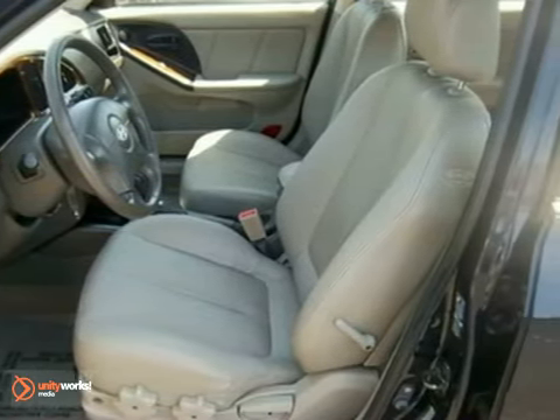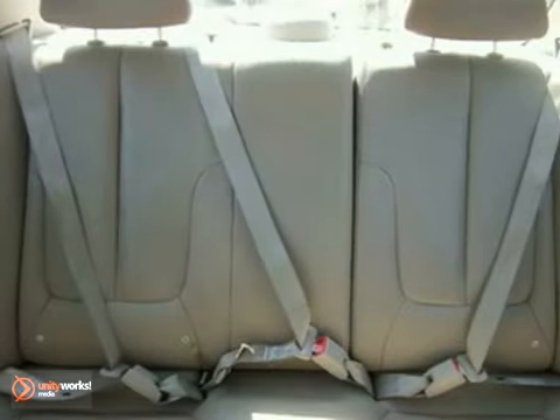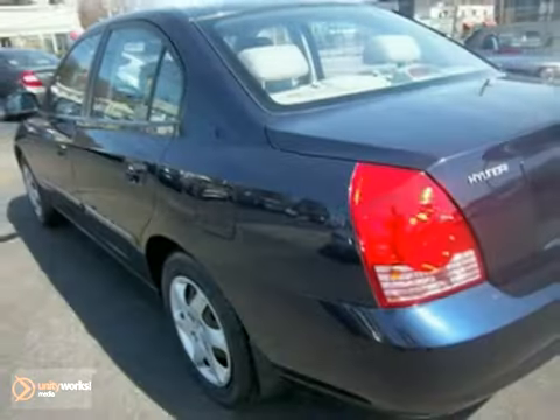A wealth of standard features means that you no longer have to sacrifice, and it has tons of options like a wood grain interior trim, a CD player, and automatic transmission. Come in and take it for a test drive today.